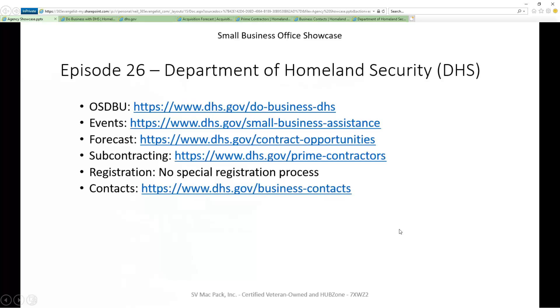DHS doesn't have any special registration process. Let's go ahead and go to that last bullet, which is their points of contact.